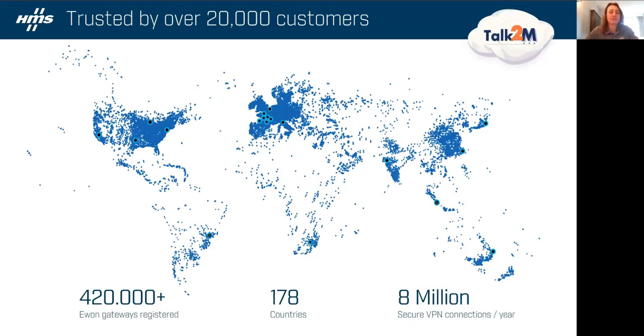Taking a step back to view our Talk2M Industrial Cloud — each one of those small blue dots is a deployed EWON unit, over 420,000 in the world now. Each of the larger blue dots are our fully redundant VPN data centers. We've got approaching 30 redundant data centers, including six in the US. With that, we guarantee 99.5% uptime on our VPN servers. If you look at our competitors, they don't have that same guarantee — and if their VPN server infrastructure goes down, you won't have access to your machines.